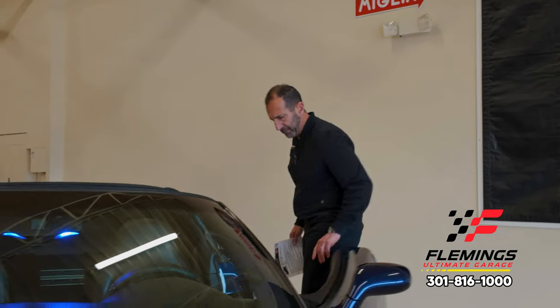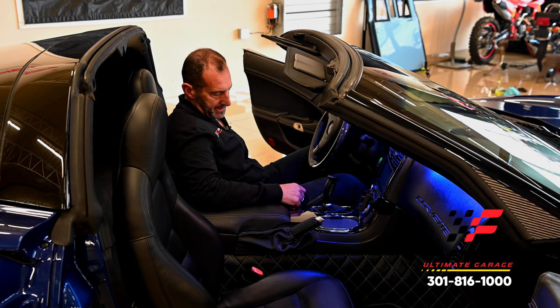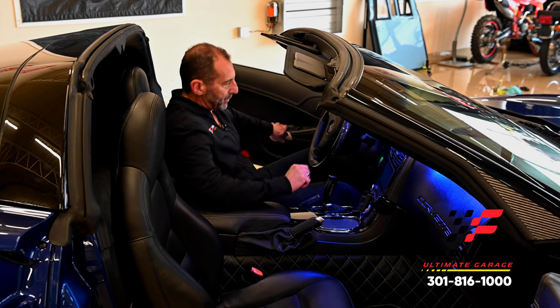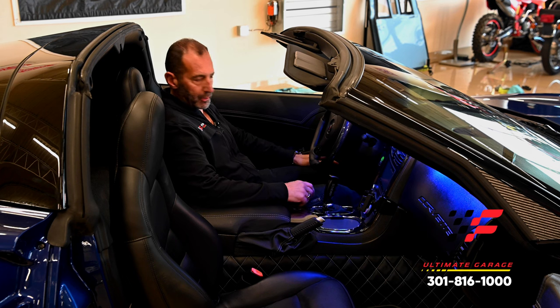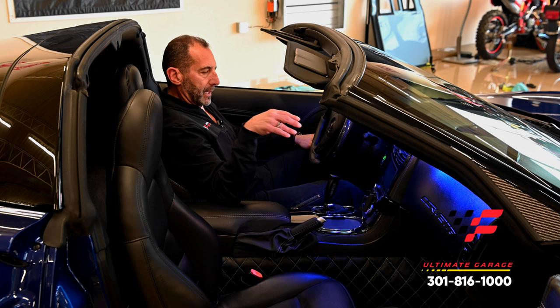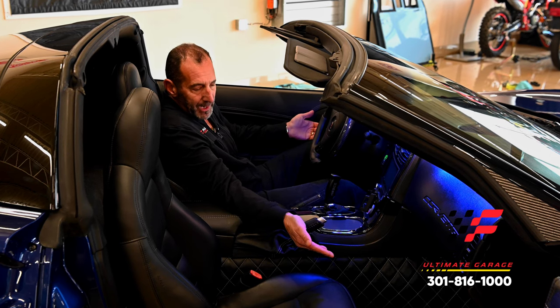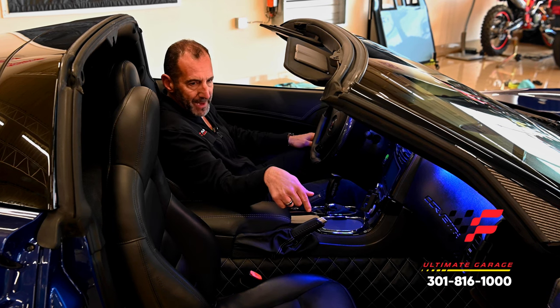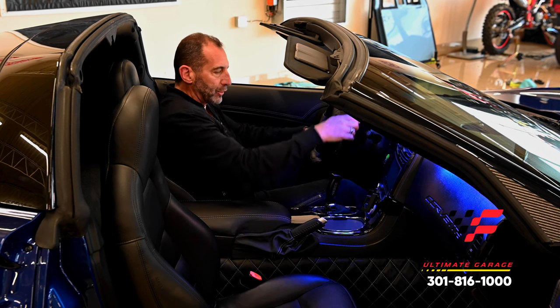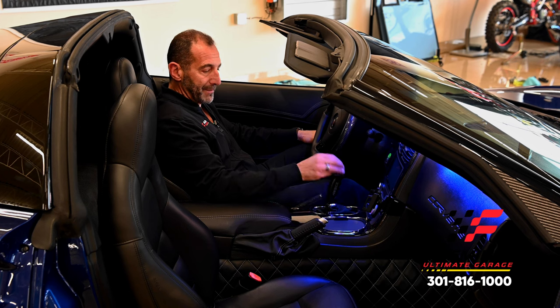Walking up to this car it looks amazing, and then you realize it's your car. Once you hit the starter button, the world changes. I'm six-one and I can barely push the clutch pedal all the way to the floor — that's how much room is in here. Upgraded audio system with nav and touchscreen, all the carbon fiber pieces, custom stitching. This is a real carbon fiber steering wheel, not a cover. A 200 mile-an-hour speedometer, 7,500 RPM tach, and a shifter that just clicks perfectly.